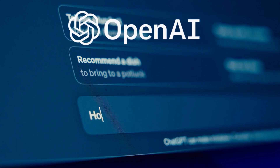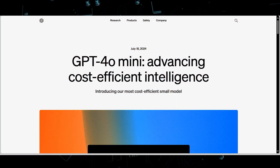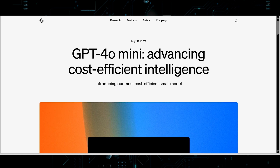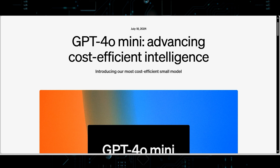Welcome to Today AI. OpenAI has unveiled the GPT-4o Mini, a new AI model designed as a successor to GPT-3.5. The primary goal of this model is to make advanced AI capabilities more accessible and affordable, significantly expanding the range of potential applications.